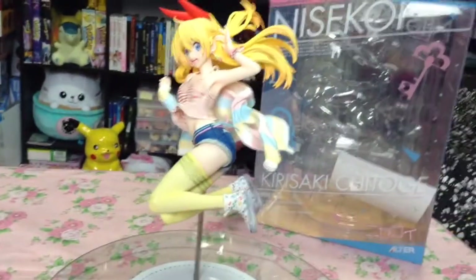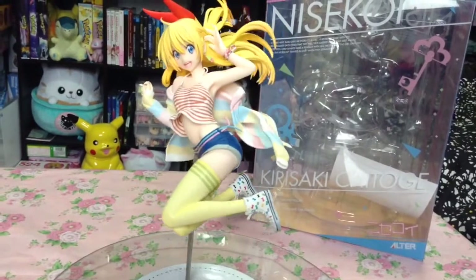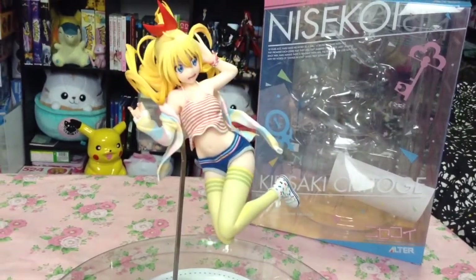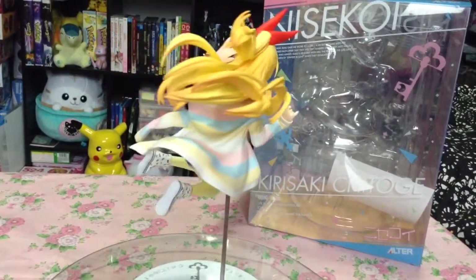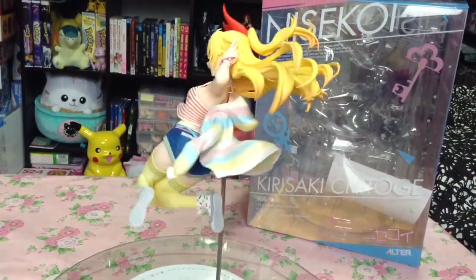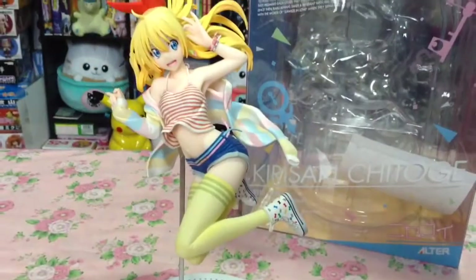Next, we have the 1/8th scale version of Chitoge Kirisaki by Alter — I've just been calling her the fun version. She's so cute and colorful, and if you'd like to see more, I do have an unboxing video for her as well.